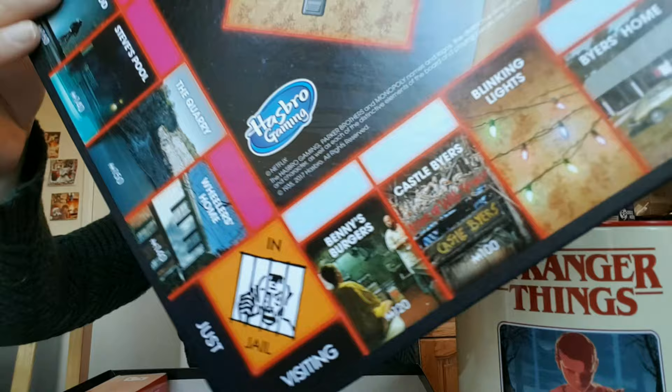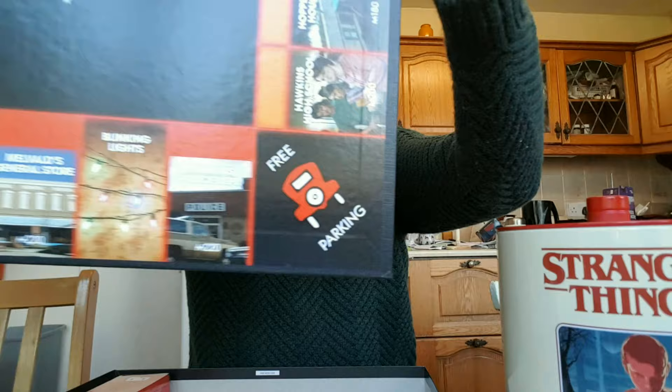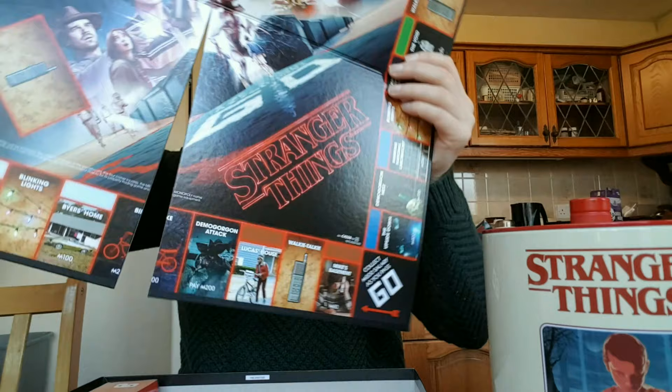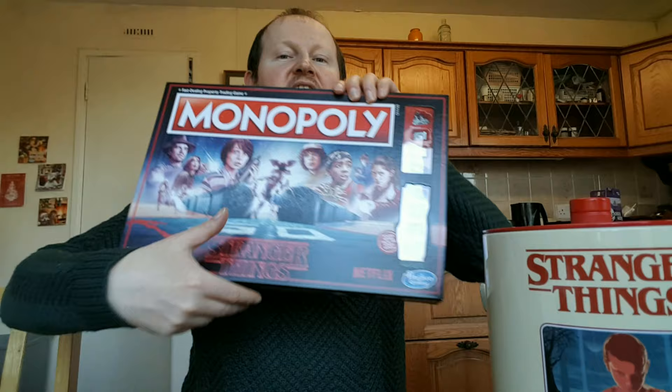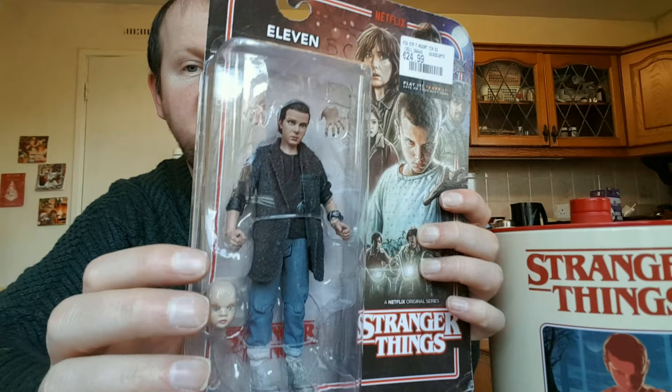The board itself is really cool and stays true to the Netflix show. It's all to do with Stranger Things — what a cool looking board it is. So that's the Stranger Things Monopoly — what a brilliant game. And also this is a really cool Stranger Things Eleven figure with the face and hands, and it really looks like Eleven. You can collect all the other figures too.